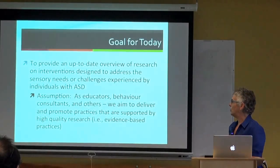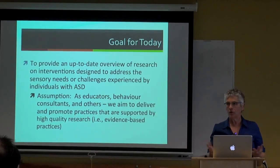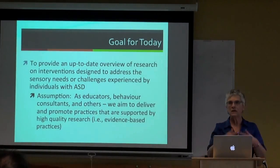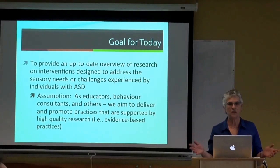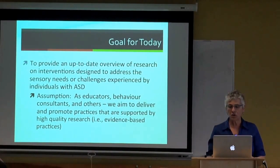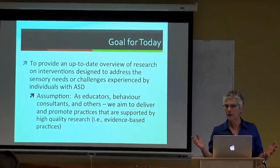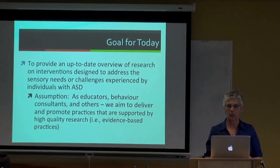My goal for today is to provide an overview of what we know from research on interventions designed to address the sensory needs or sensory challenges experienced by individuals with autism spectrum disorder. For educators, speech-language pathologists, behavior consultants, and others who support people with ASD, we want to deliver practices supported by high-quality research—that is, evidence-based practices.